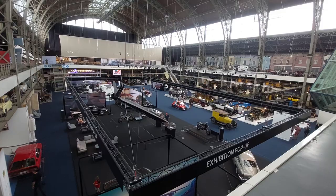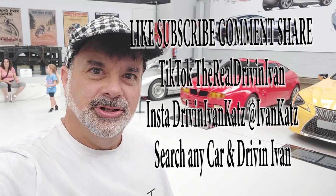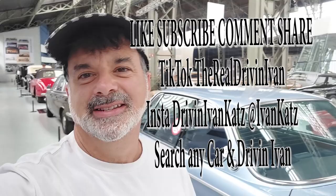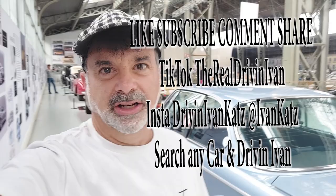So there you have it — Auto World, Brussels, Belgium. I hope you've enjoyed watching this as much as I've enjoyed walking around and showing it to you. Smash that like button and subscribe. Find me on Instagram as 'Driving Ivan Cats' — leave off the D, G. Also the Real Driving Ivan on TikTok and Ivan Cats on Twitter. Search any car and 'Driving Ivan' on YouTube and you'll find my reviews. Thanks for watching — I'm Driving Ivan.